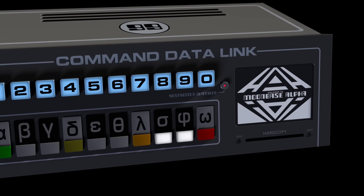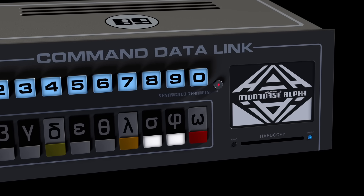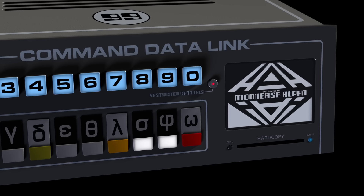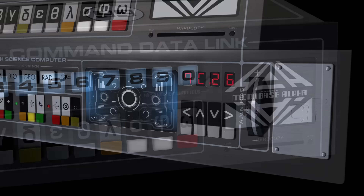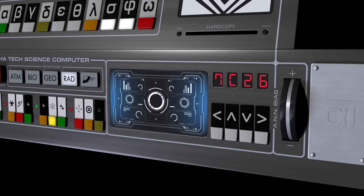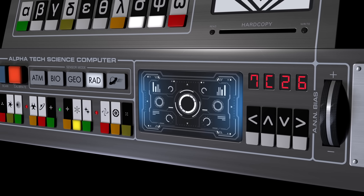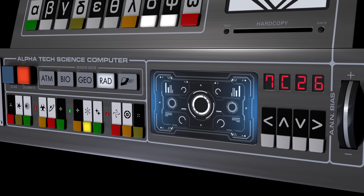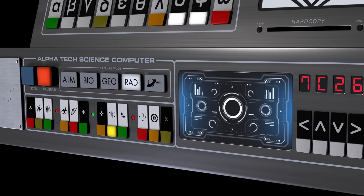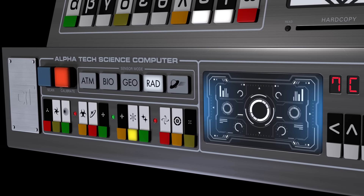While the show imagined a paper readout system, the 50th anniversary rebuild honours that idea with a more plausible twist: a digital card writer and reader, offering pilots tactile confirmation of mission-critical data — a nod to the hardcopy concept, but updated for realism. Beneath it sits the Eagle's science computer, manufactured by fictional partner Alphatec, whose logo is proudly embossed on the front panel. This module expands the Eagle's mission capabilities beyond mere transport, offering scanning functions for atmosphere, biology, geology, radiation, and even an enigmatic setting for alien technology. It's the 1970s version of a tricorder.